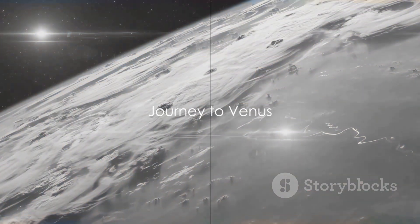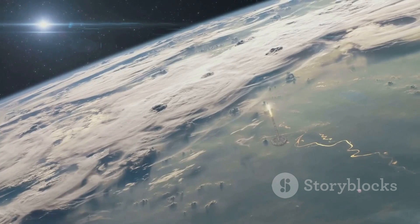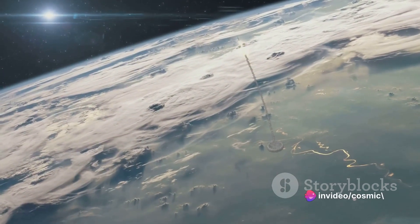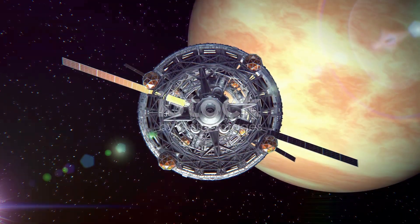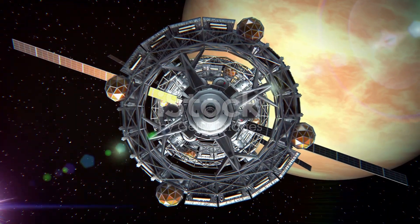In our quest to understand Venus, a spacecraft is set to embark on a journey to this mystifying planet. The journey begins right here on Earth, with a spacecraft built for a mission unlike any other. Its design, a testament to human ingenuity, is equipped to withstand the extreme conditions of Venus's atmosphere.